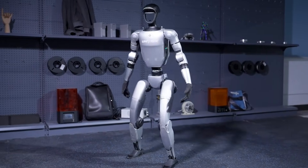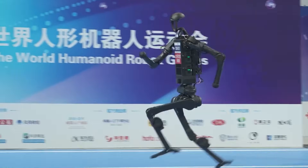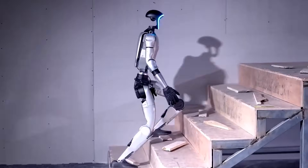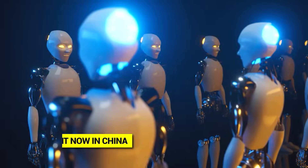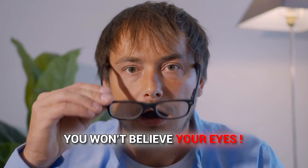Imagine a robot that can do backflips, navigate obstacle courses, and run faster than most humans. Now imagine that same robot can recover from being pushed, climb stairs, and move with perfect balance. You'd think this is decades away from being real, right? Wrong. These robots exist right now in China, and when you see what they can do, you won't believe your eyes.